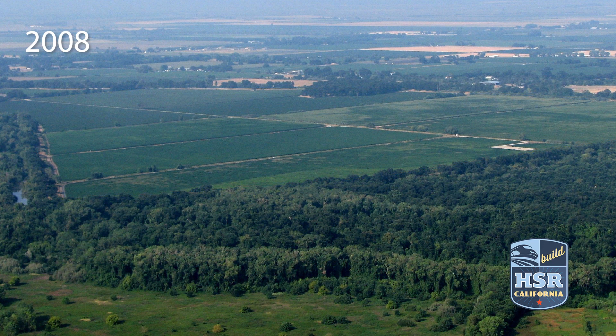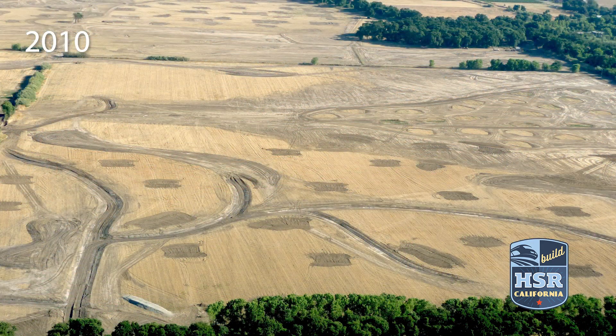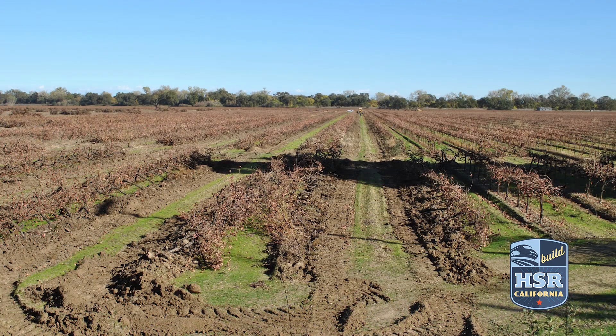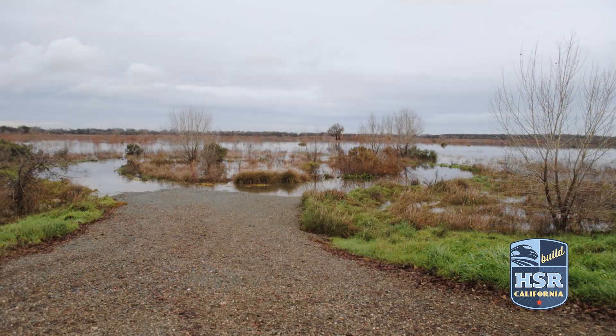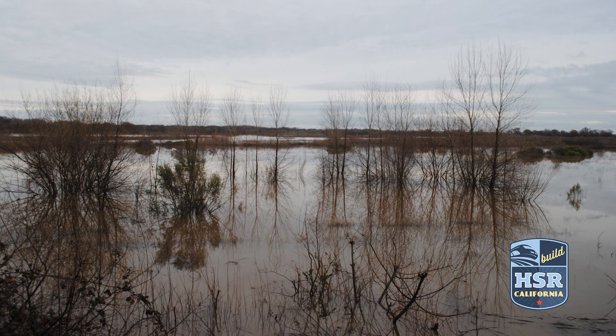But in 2008, Westervelt purchased the property and after doing extensive study, using high-tech computer modeling and GPS-programmed earth-moving machinery, was able to restore the land's contours back to historic conditions and was even able to breach the river levee to allow natural flooding of the land.